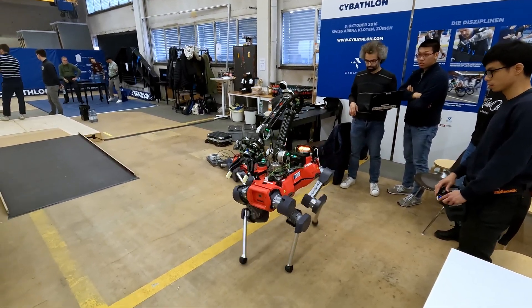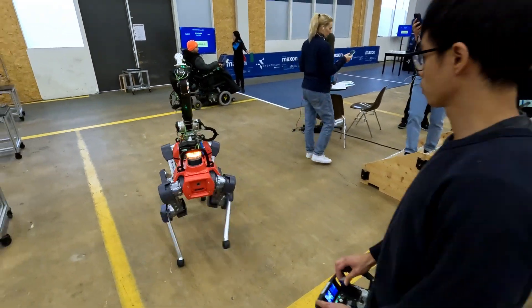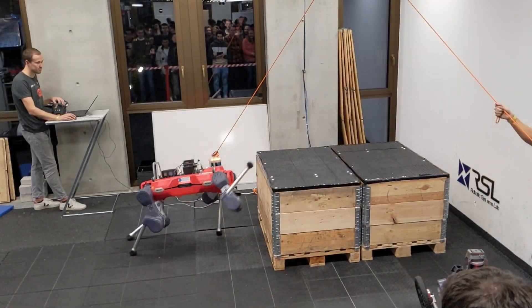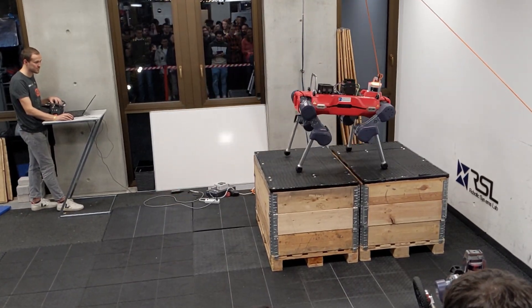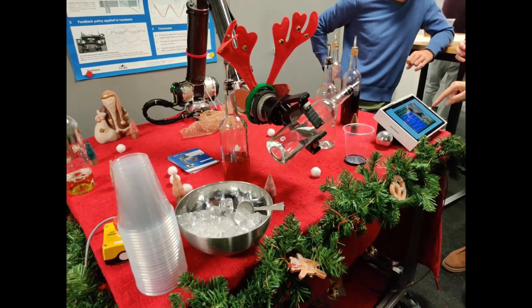Meet Alma, our cutting-edge robot designed for a wide range of applications, with the potential to revolutionize the lives of people with disabilities. Built on the foundation of the animal base and featuring the powerful Dynarm, Alma is a remarkable fusion of engineering and innovation.